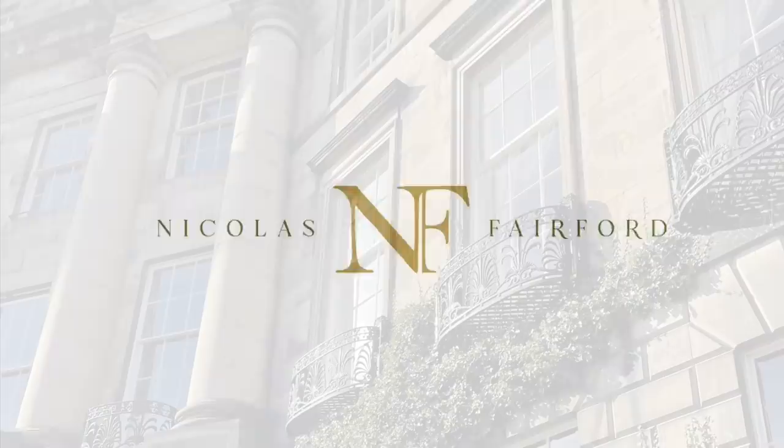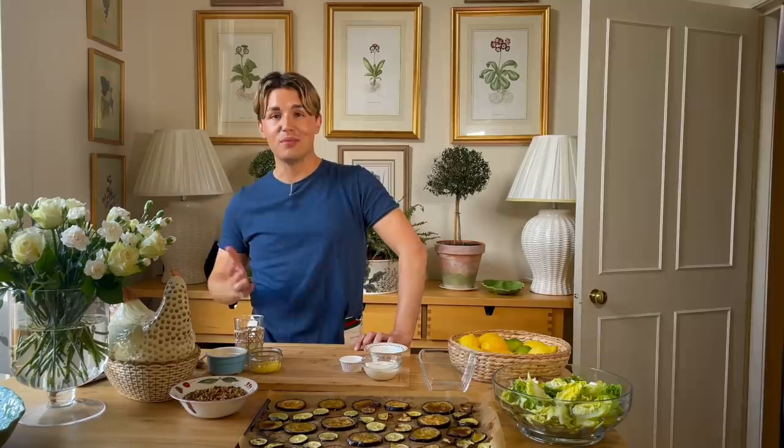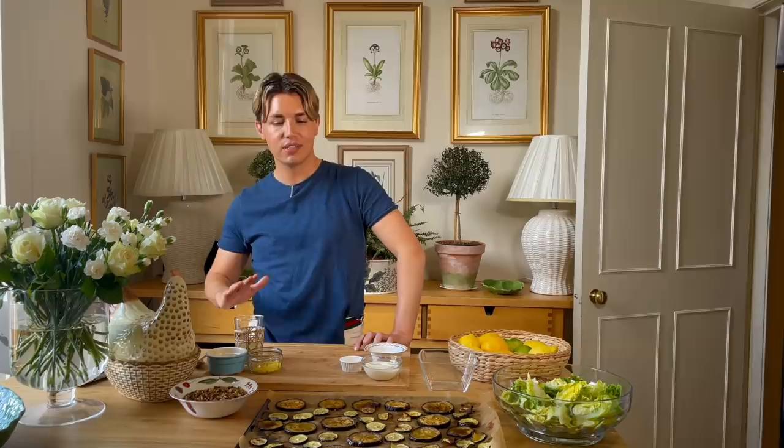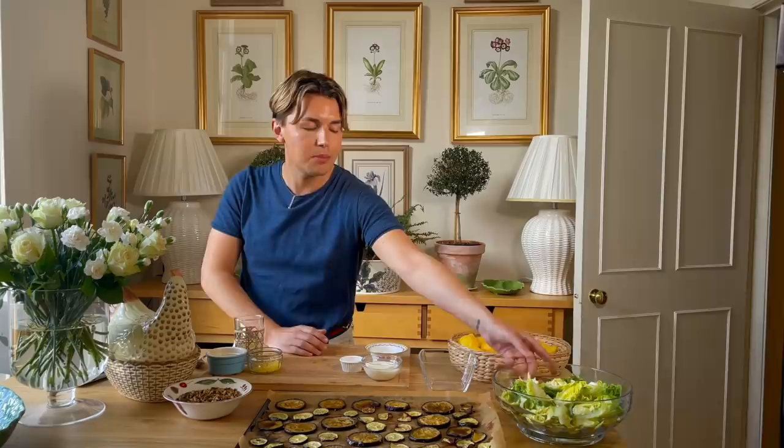Salads are one of my favorite foods. I probably eat a salad most days, and I especially love them during the summer months when you can just sit outside with a nice glass of wine. The salad I'm going to share with you today I got the recipe from House and Garden magazine. It's very delicious and super easy — we roast some aubergine and courgette, toast some nuts, make the dressing, put it all together, and that is a very simple, satisfying salad.